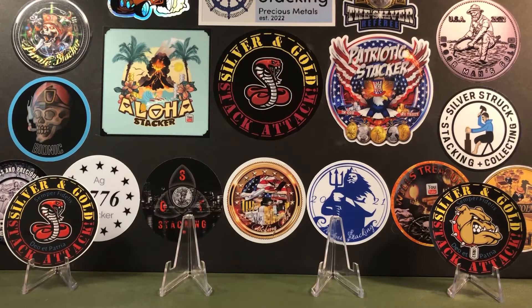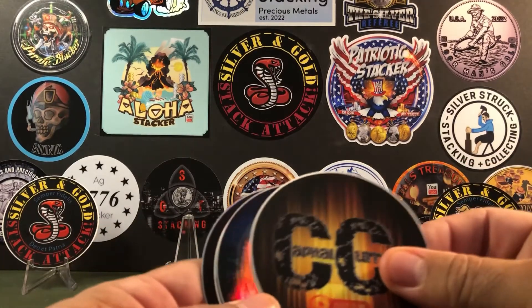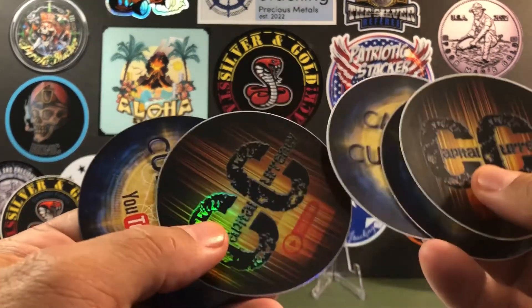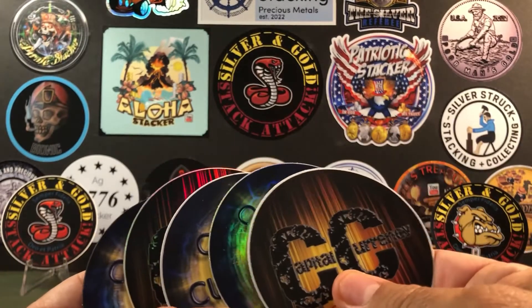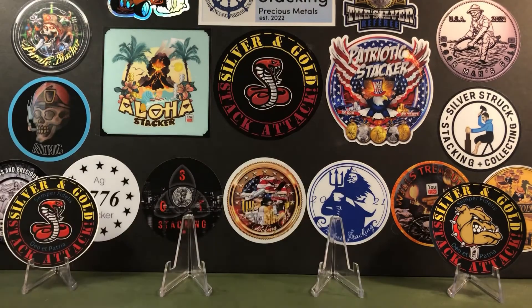We're going to knock out this mail call real quick. Our first one comes from Maryland and this is none other than Capital Currency. He gave us a whole swag envelope full of decals, a regular hologram, his older one, another hologram, and a magnet. These are so cool — thank you so much, I really appreciate you sending that. He did put a really fantastic note in there, but I'm going to refrain from reading it and keep that one between he and I. You need to go visit his channel. He doesn't post a whole bunch of videos, but when he does they're really well done and really interesting. The link to both of these mail calls is going to be in the description. Capital Currency, thank you my friend.